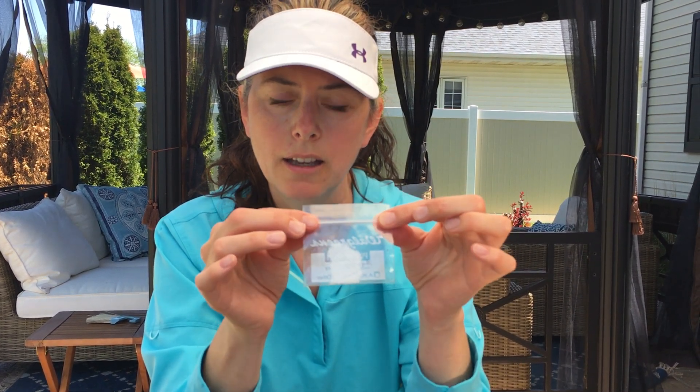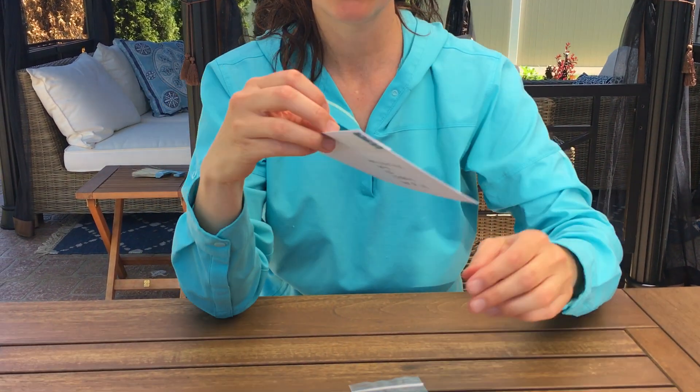Put it with a little bit of paper towel that is moistened — just damp, not wet. Seal that and then you put this in an envelope addressed to your favorite tick testing place.